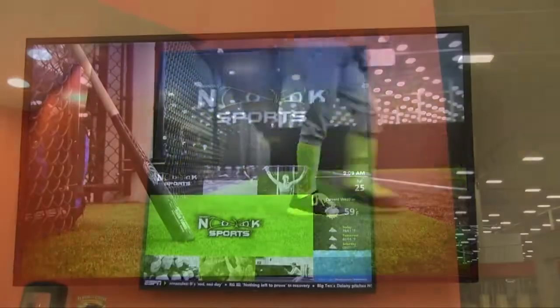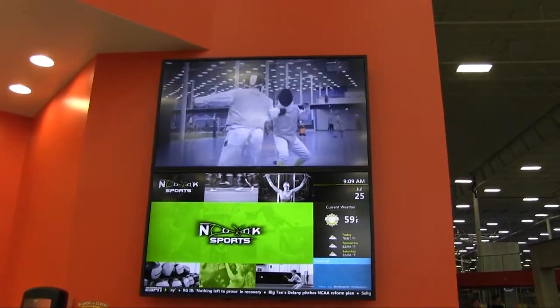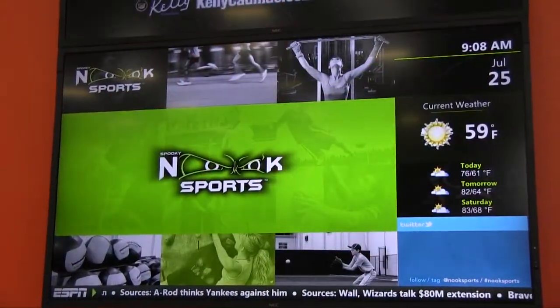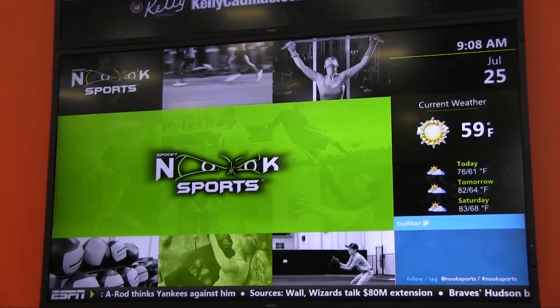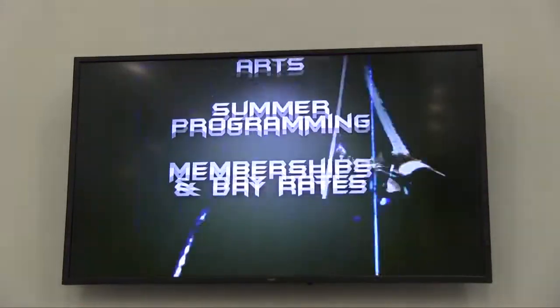We've got interactive kiosks, we've got large screens, we've got video walls in every given area. These are all commercial grade screens. Not only are they more attractive and lower profile, but they actually use less electricity because they're not running so much circuitry in the background for audio and TV tuners and things like that.